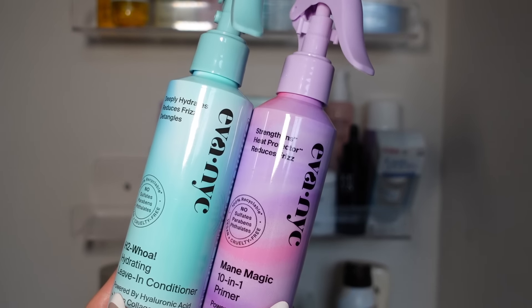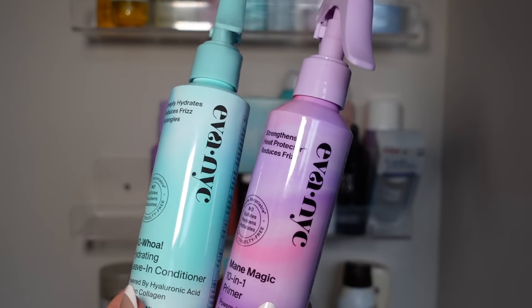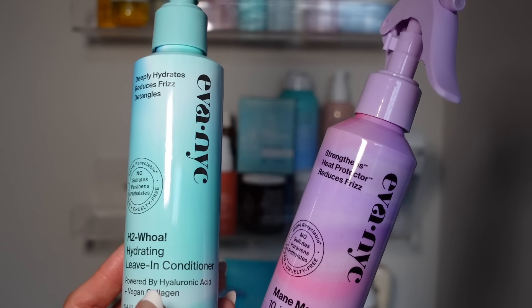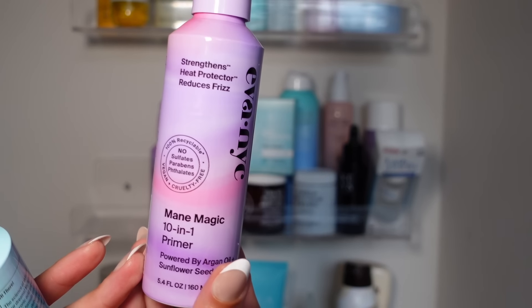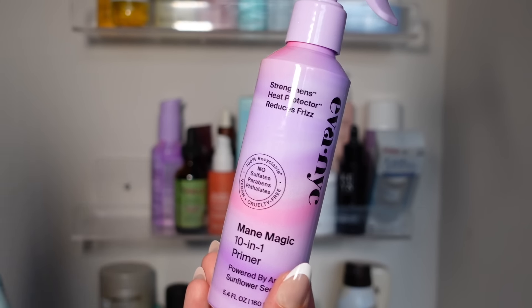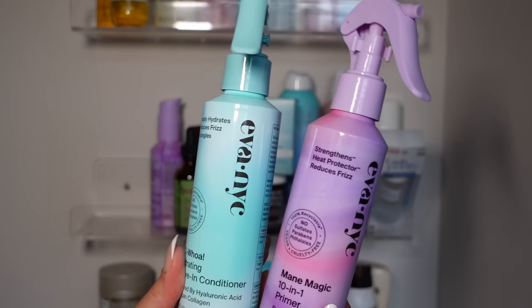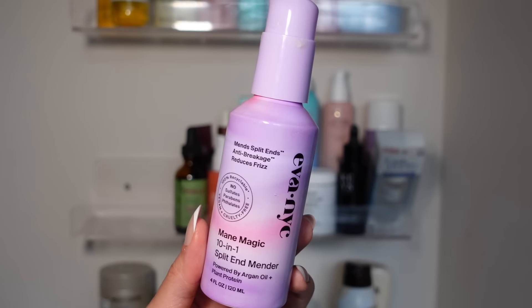I always end up with hair products in the bathroom, but these really belong in the beauty room — both are from Eva NYC. I love the H2O Hydrating Leave-In Conditioner because it's so refreshing and a good detangler. You can also use it on damp or dry hair after styling for extra shine. I specifically love the Main Magic 10-in-1 — it smells so good, makes your hair look so healthy, works as a heat protector, reduces frizz, and cuts drying time. Both are fabulous. The split-end mender is also a great product.